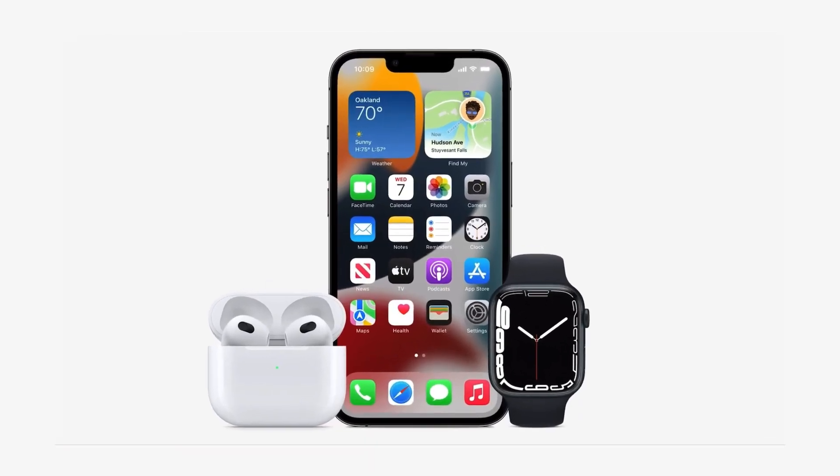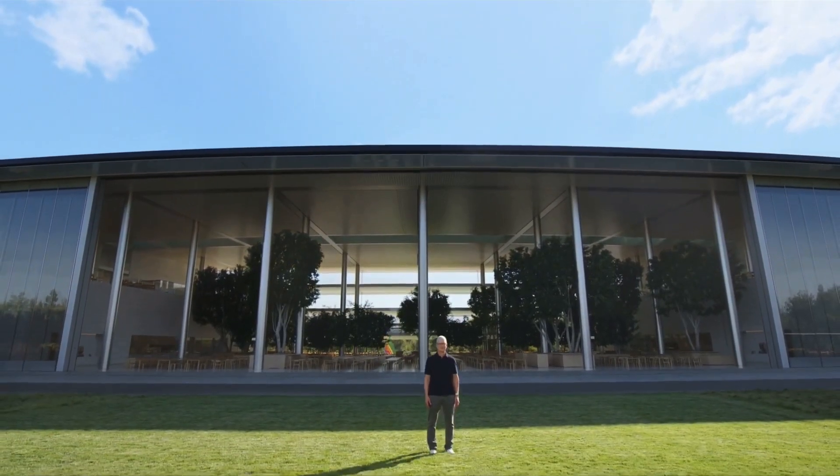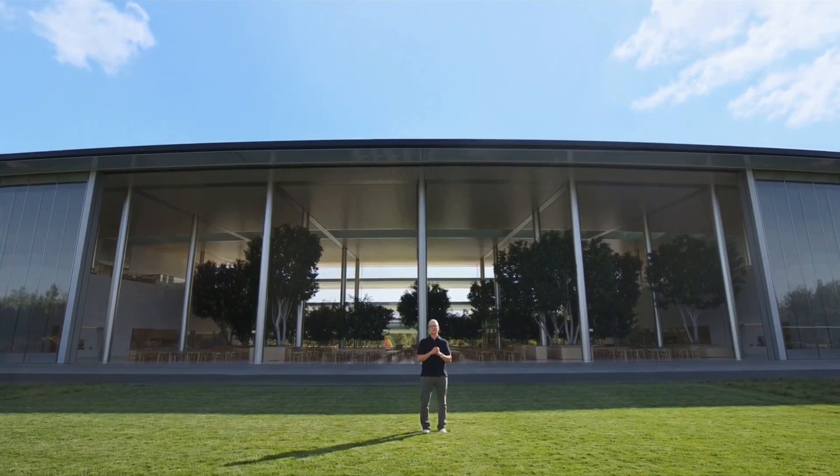The iPhone 15 event will be held on September 12, 2023 at 10am PT. You can watch the event on the Apple Events webpage, Apple's YouTube channel, and also on the Apple TV app, all of which I will leave links for in the description below.